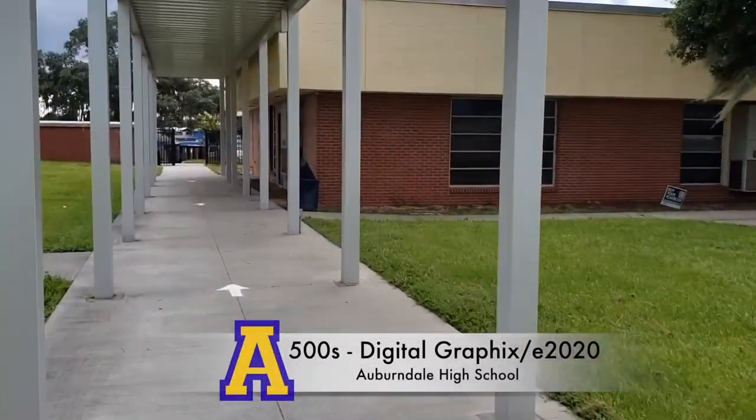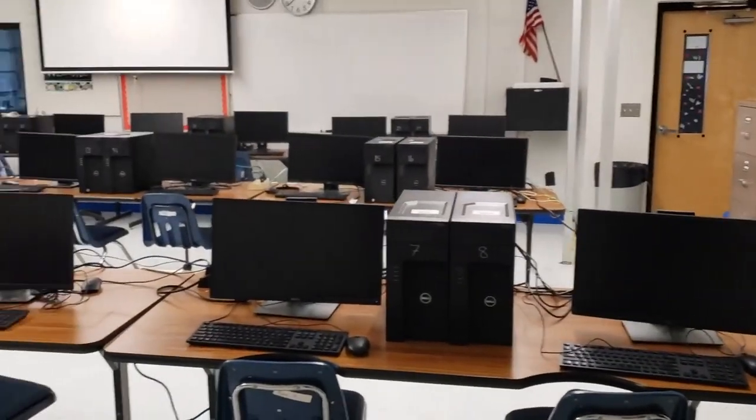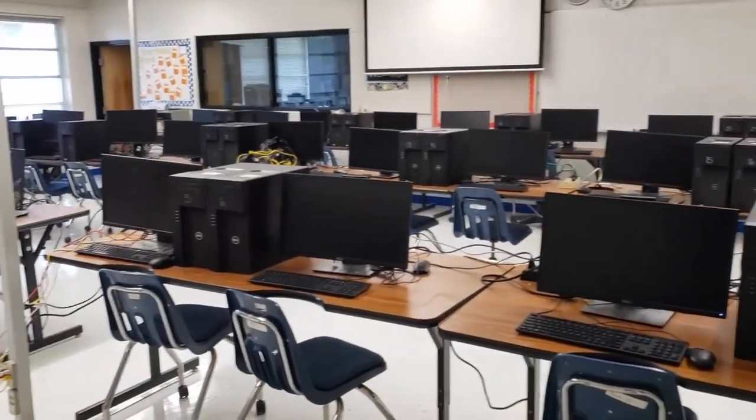Right now you're taking a look at the 500th building, home of the Digital Graphics Academy. Students taking yearbook or digital design will report to their classes here.